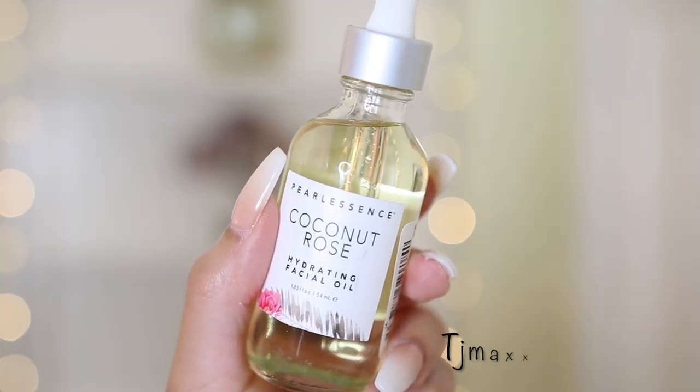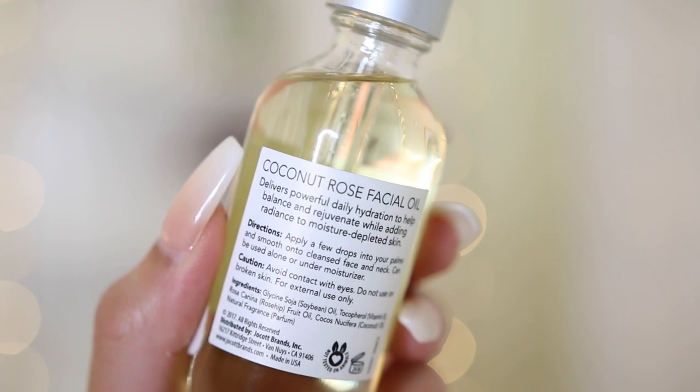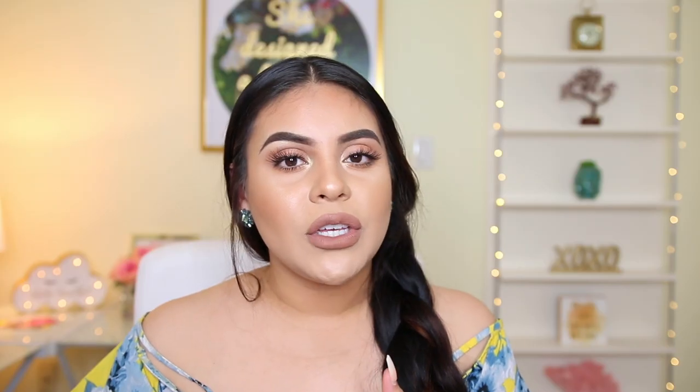This is the Pearl Essence Coconut Rose Hydrating Facial Oil. I love facial oils — I just started using a new one from Pixi and I'm obsessed with my Drunk Elephant oil, but that's super pricey. With the Pearl Essence brand, I'm obsessed. It says it's a daily hydration that helps balance and rejuvenate while adding radiance to moisture-depleted skin. I personally like to use oils at night since it can be too overwhelming before makeup. I'll press it into my bare skin or mix it with my favorite moisturizer, the Clinique Moisture Surge Intense Serum. This was only $6.